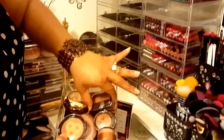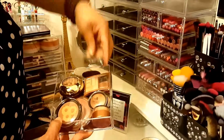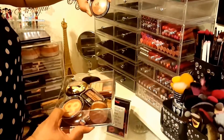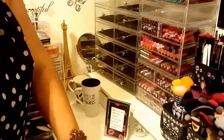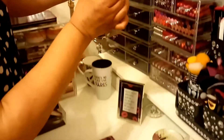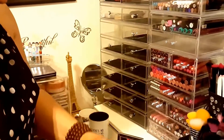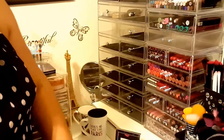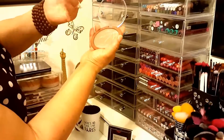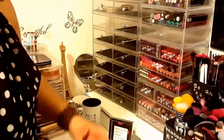Then we got Milani, LA Color - which this is really gorgeous for it to be so affordable - Maybelline, Fiat, Elf, beautiful bronzer, Elf. These are gorgeous. Then we have Wet and Wild Bronz and Powder, Physician Formula, and this City Color - this is just beautiful. Physician Formula.